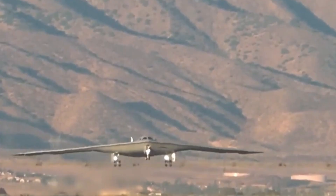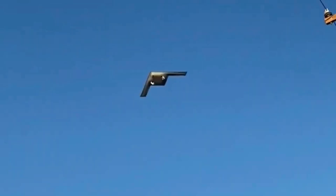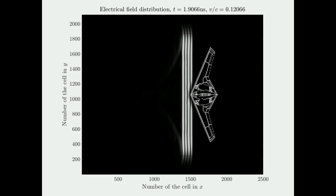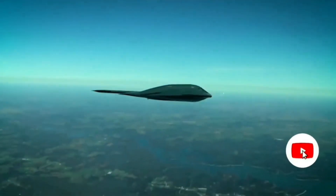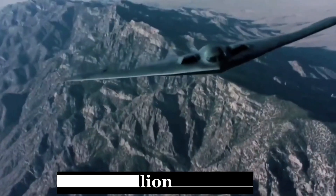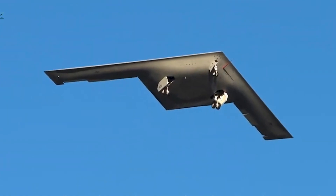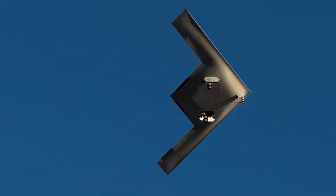Its name honors the Doolittle Raiders of World War II — men who dared to strike Tokyo in a surprise bombing raid. Like them, the B-21 is designed for deep penetration, far beyond enemy lines, in the next great war. And here's the kicker: it's affordable. At around $700 million per unit, the B-21 will allow the U.S. to field over 100 bombers, creating the largest stealth bomber fleet in history.